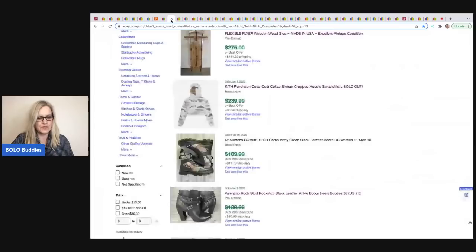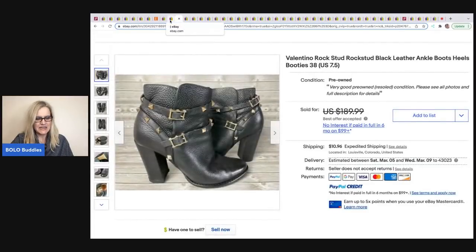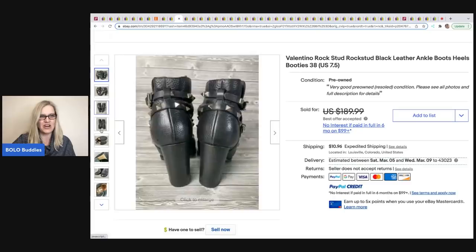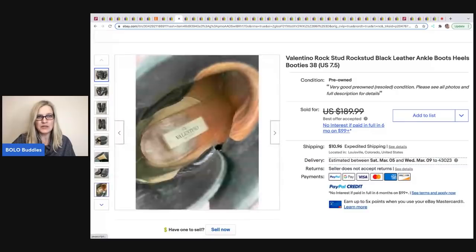Rural Squirrel sold these Valentino boots. She picked them up at the bins but the soles had holes in them and she was told she shouldn't have picked them up. She had new soles put on for $22, plus a couple dollars at the bins by weight, and they sold within 24 hours for $175. Would you have picked up the holey shoes or left them behind? I would have left them.